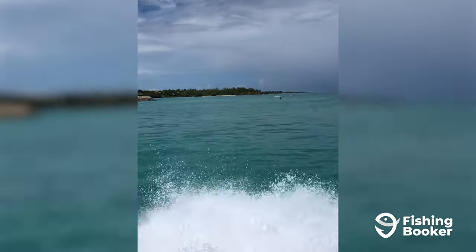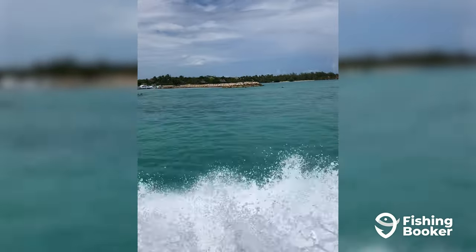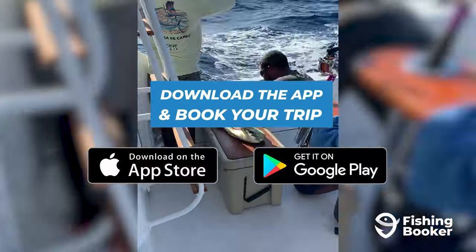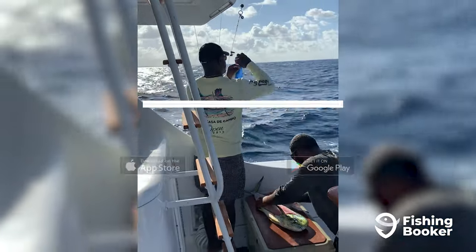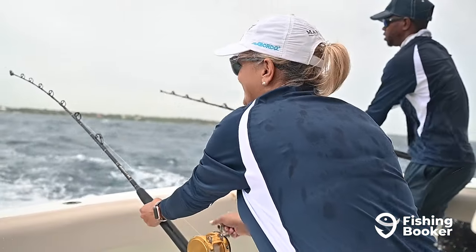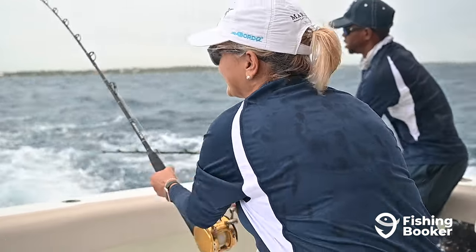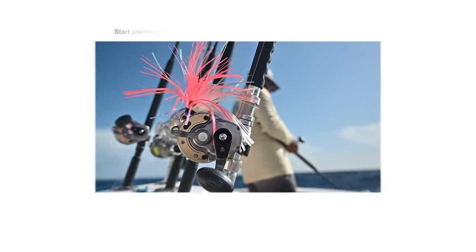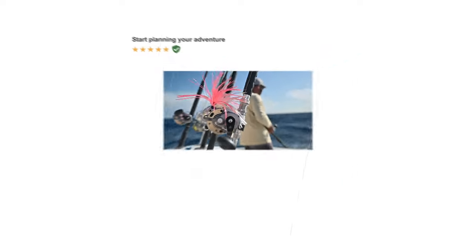The waters of Punta Cana are brimming with fishing potential, so if you're ready to check it out for yourself, download the Fishing Booker app or visit us online. You'll be able to browse and compare fishing charters, read customer reviews, and book your trip in just a few taps. So what are you waiting for? Head over to the App Store or go to fishingbooker.com to experience fishing in Punta Cana today.